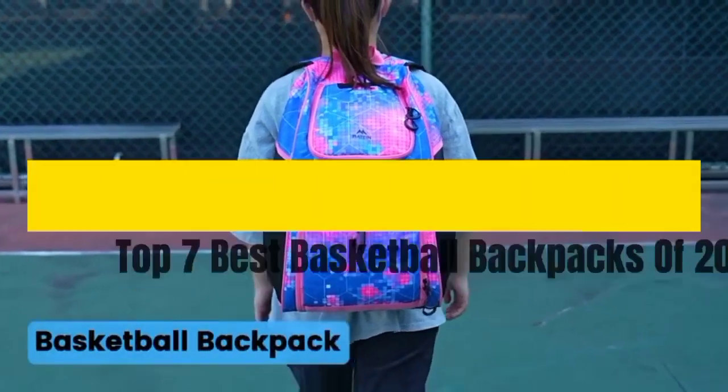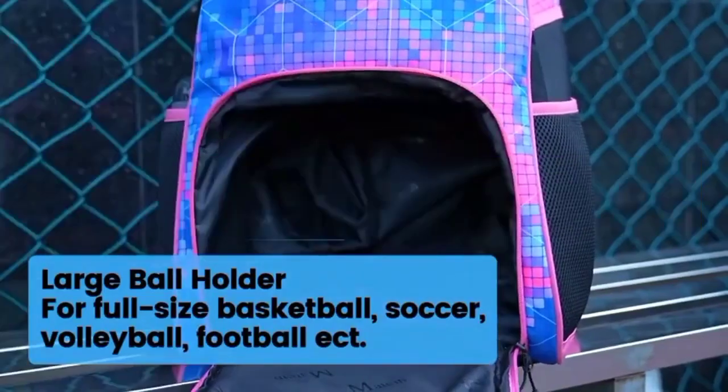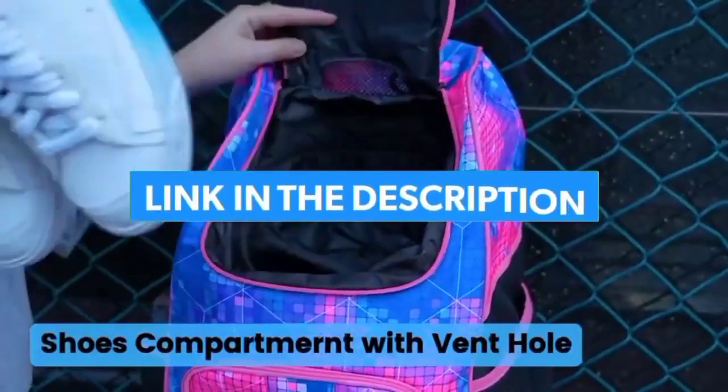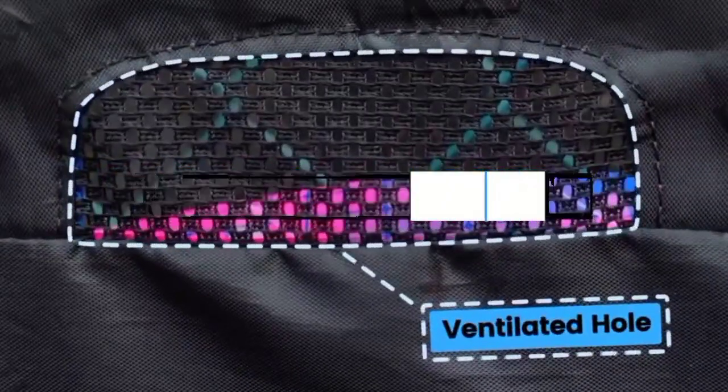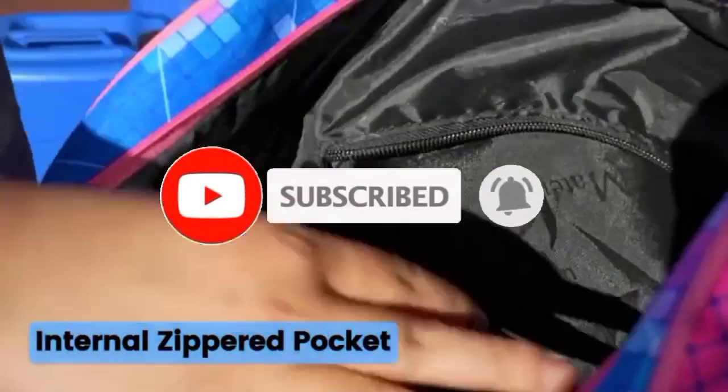That's all for the Top 7 Best Basketball Backpacks of 2024. The links of all products are given in the description, which are updated for the best prices. Subscribe to our channel for more videos. We will meet in the next video. Till then, take care, bye.